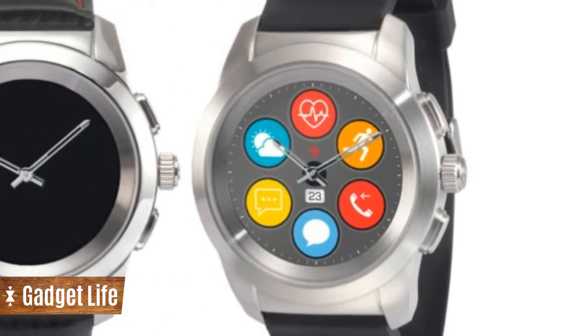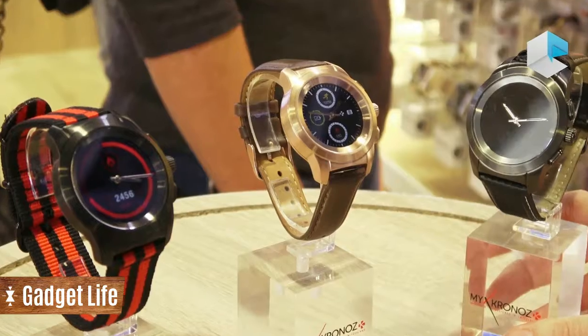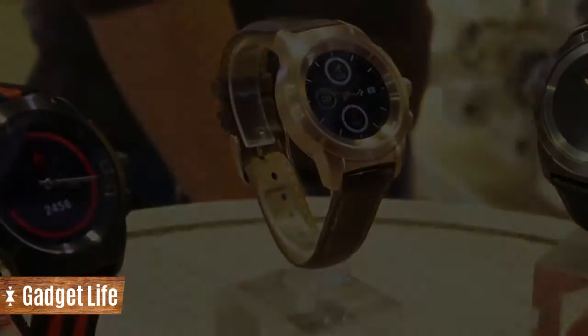Blending smartwatch with good ol' analog watch stylings has never been easy for manufacturers, but MyKronoz might be the first to nail it.